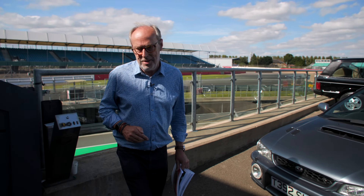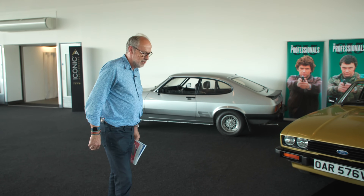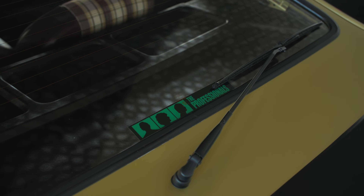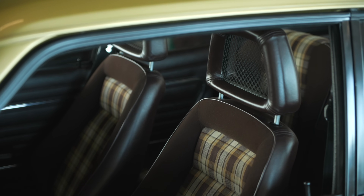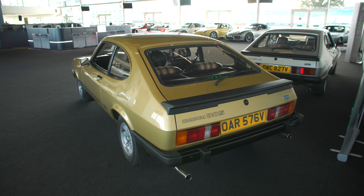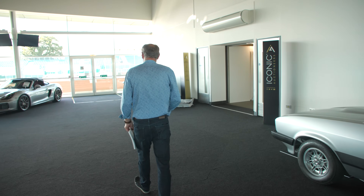Now if you were around in the 80s you know about The Professionals. There are two Capris - Bodie and Doyle's cars from that very famous programme. These cars were always out of shape, lots of dust, lots of craziness jumping around. Now they're up for auction as a pair - both three-litre S Capris. One's got the Recaro with the fishnet headrest - that was the option - and they are guided at £200,000 to £230,000 the pair. Special cars.